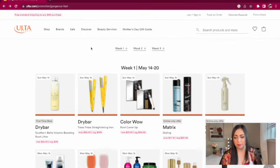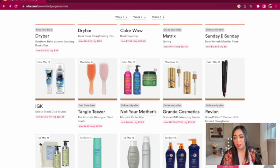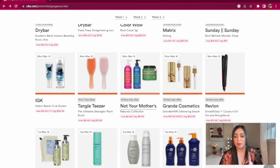Also on Monday May 15th, we have the Tangle Teezer for $9. Wet brushes go for about this price, and you can find them at TJ Maxx and Marshall's year-round, but if you want the brand name it's a good deal. Also on Monday May 15th, we have Not Your Mother's Naturals collection — I really enjoy that brand. I got a three-piece set with a curl defining cream, gel, and mousse — I highly recommend it.